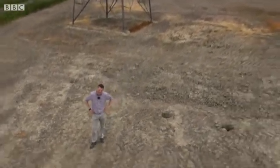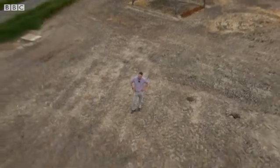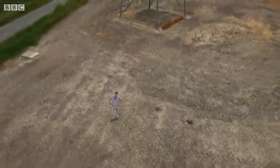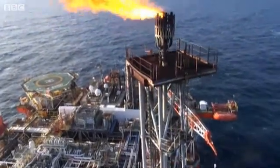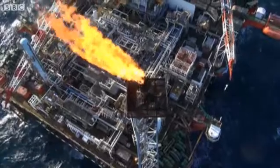The Scottish firm Cyberhawk operates this system and they're expanding their operations offshore, with more inspections like this — a gas flare high above the North Sea.